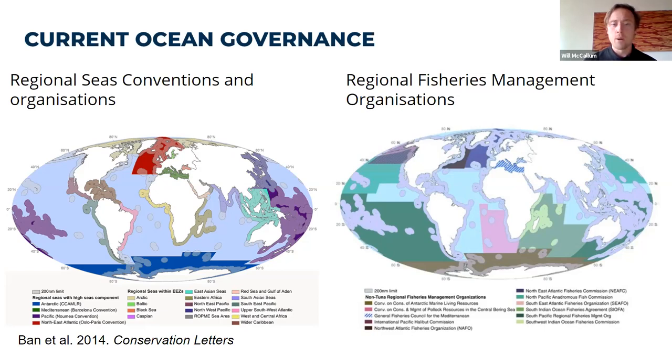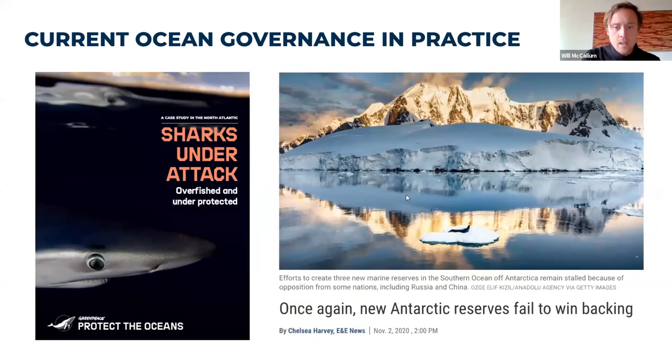What Greenpeace is doing, alongside many other civil society organizations, scientists, and quite a lot of governments, is campaigning for a global ocean treaty that would put conservation at the heart of ocean governance. In practice, creatures like sharks are coming under huge attack from commercial fisheries with very little regulation. I'm sure many of you saw the paper that came out last month saying that shark populations have declined by roughly 71% over the last 50 years.